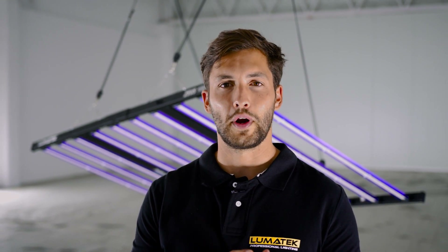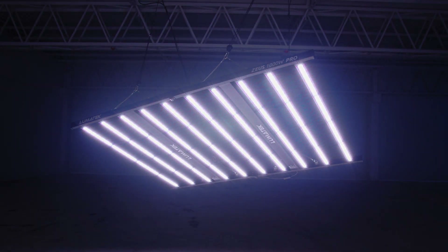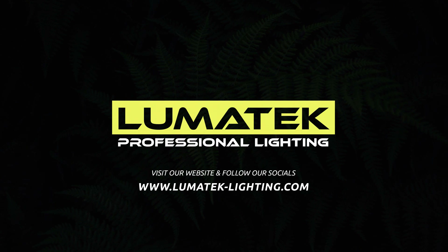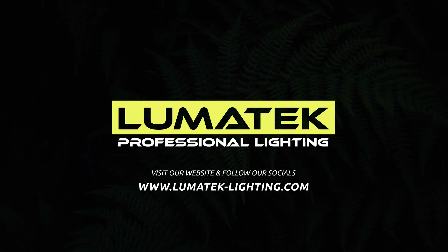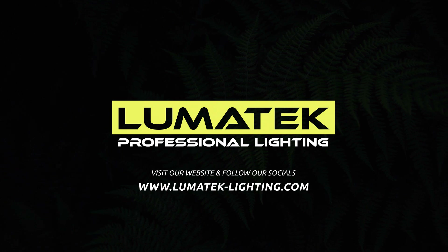Lumatec has reinvented yet again and that's something that makes us extremely proud. We have your constant support and feedback to thank, so we thank you for helping us help growers grow. We'll see you next time.